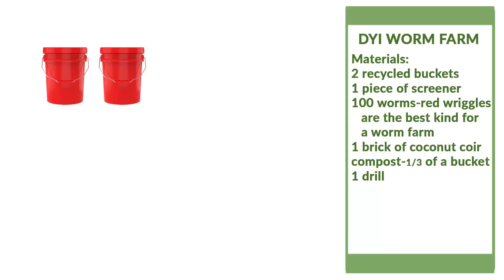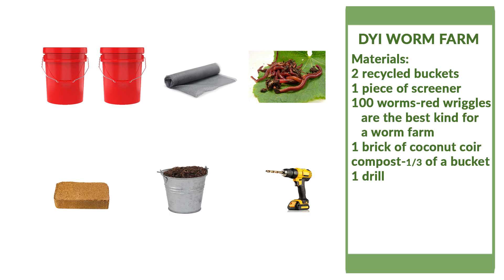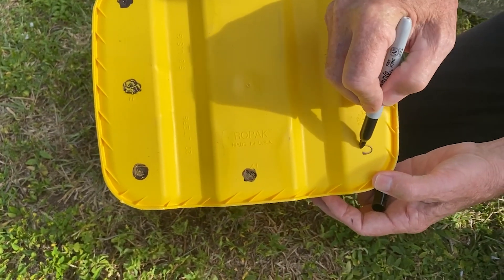Two recycled buckets, one piece of screener, 100 worms — red wrigglers are the best kind of worms for a worm farm — one brick of coconut coir compost, one third of a bucket, and one drill. We cleaned our buckets very well and asked our friend John to help us drill holes in them.